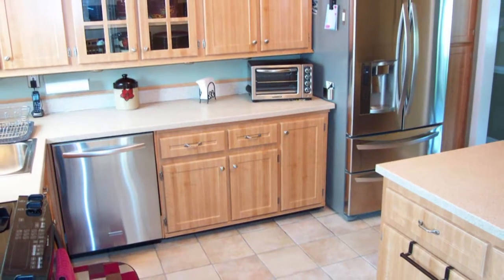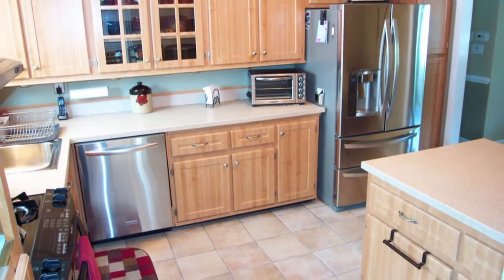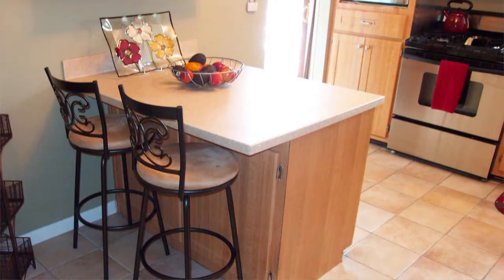To the right of the dining area is your kitchen with stainless steel appliances and a center island ideal for those meals on the run.